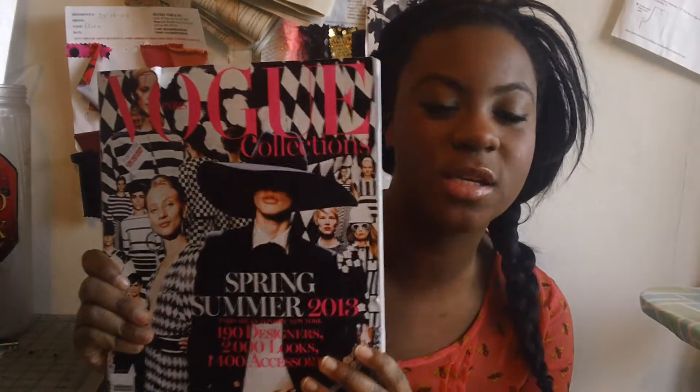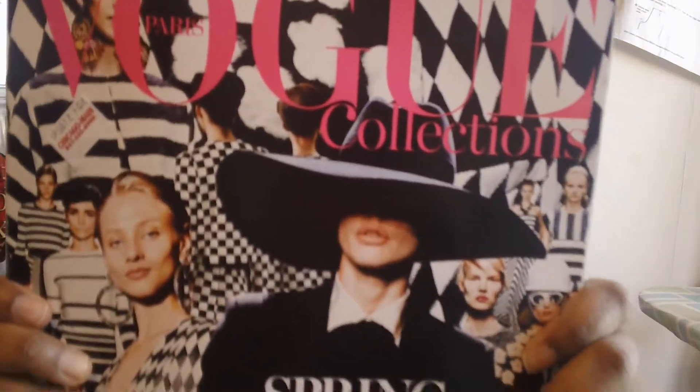Let's start off with a little bit of literature. This book is called The Vote Collections for the Spring Season of 2013. I got this book a couple of weeks ago and it is a little bit expensive in my opinion, but I get over a thousand pictures. It says The Vote Paris Collection Spring/Summer 2013 — 190 designers, 2,000 looks, and 1,400 accessories.